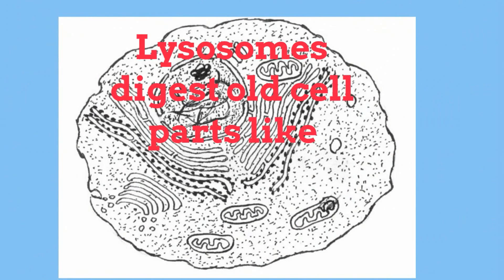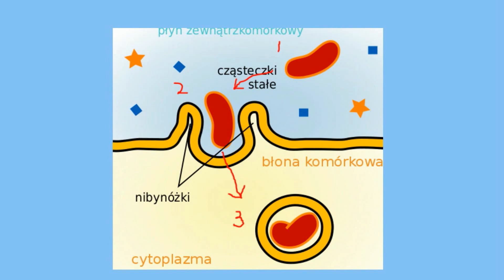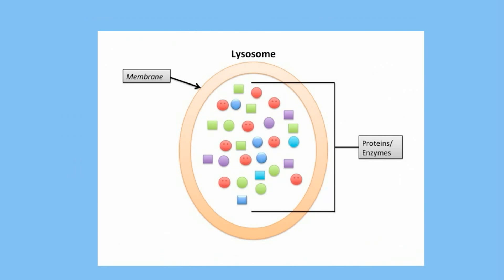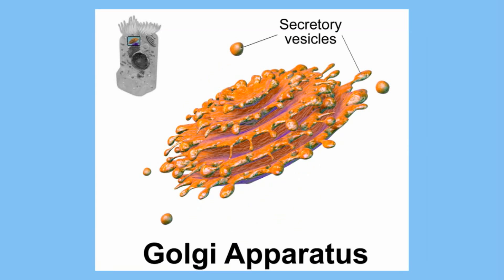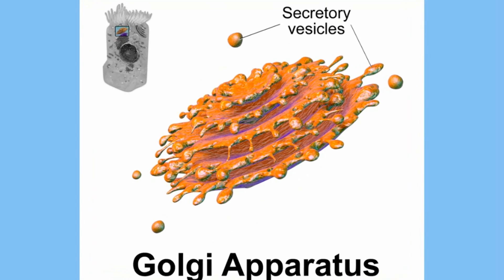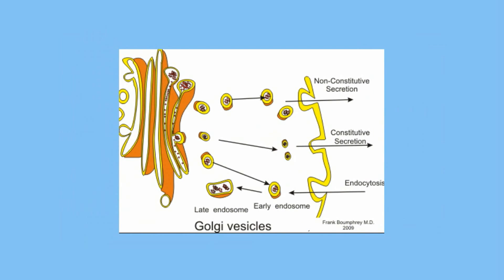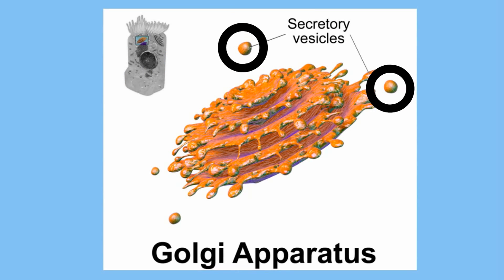Lysosomes help break down old cell parts and digest materials brought into the cell. They may also be used to digest food or break down the cell when it dies. Lysosomes have a single membrane and are filled with digestive enzymes. A lysosome is created at the Golgi apparatus. The proteins of the lysosome are first created at the rough ER, packed in a vesicle, and transported to the Golgi apparatus, which uses these proteins to make digestive enzymes and creates a vesicle that pinches off — this vesicle is a lysosome.